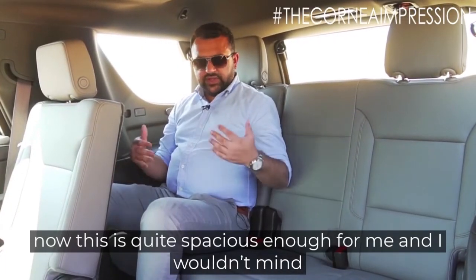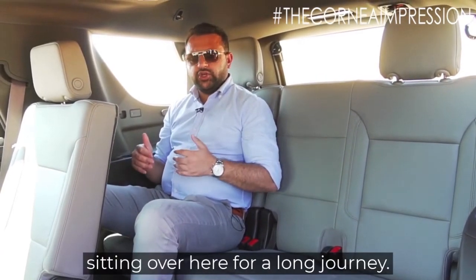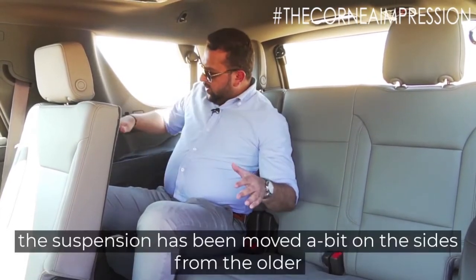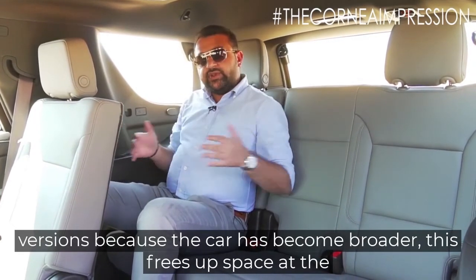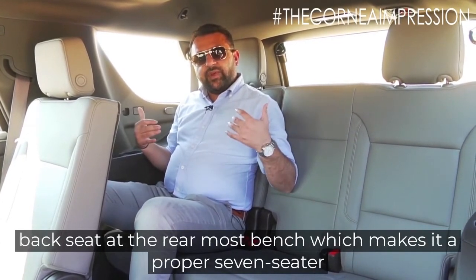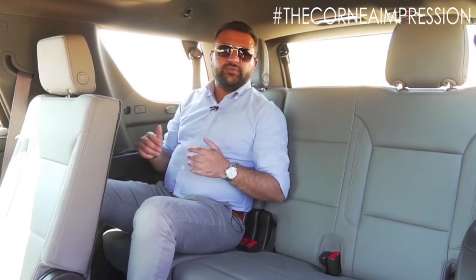Coming to the rear bench, this is quite spacious and I wouldn't mind sitting here for a long journey. The biggest advantage is that the suspension has been moved to the side from the older versions because the car has become broader. This frees up space at the rearmost bench, making it a proper seven-seater SUV. So if you have a large family, you should definitely consider buying the Tahoe.